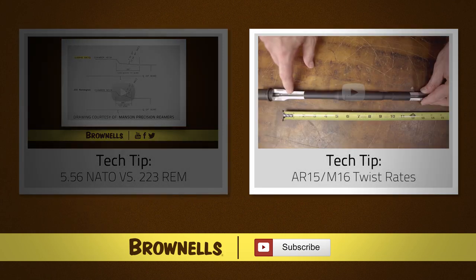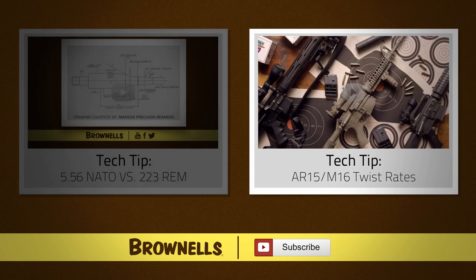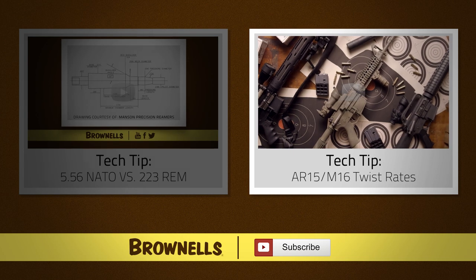In this Tech Tip by Brownells, we'll be discussing AR barrel twist rates. Let's take a look at a few of the most common .223/5.56 AR twist rates, their ideal applications, and suggested bullet weights.